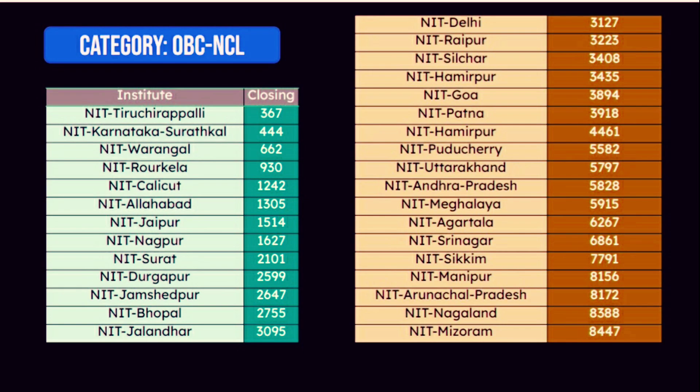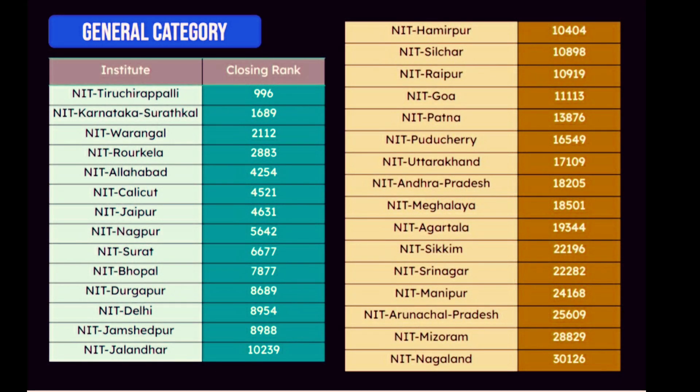NIT Warangal 2,001, Rourkela 200,883, Calicut 4,521, NIT Calicut 1,00,229, Amritpur 10,404, Silchar 10,898. If you want to get into NIT, you will need 18,000 in CSE branch; in Manipur 24,000 and Nagaland 30,000.